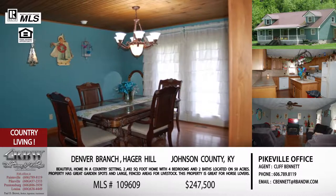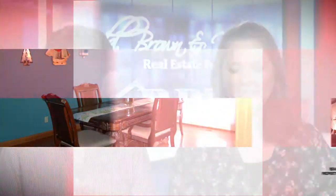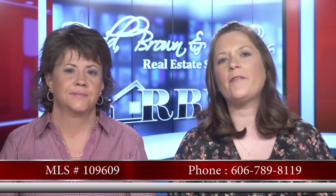This is on Denver Branch at Hager Hill, so you can do a drive-by and check out the sign in the yard. This is Cliff Bennett's listing, listed for $247,500. If you're interested, you can give the Paintsville office a call. That number is 606-789-8119.